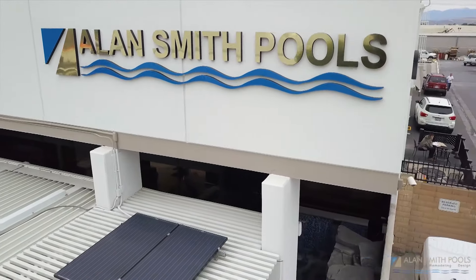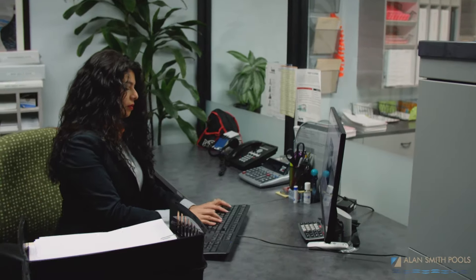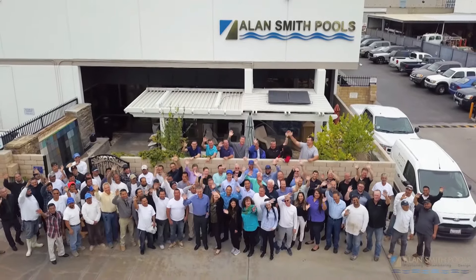Alan Smith Pools — phenomenal company, great customer service, great follow-up. If they said they were going to be here, they were here.